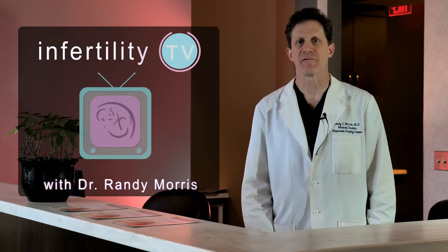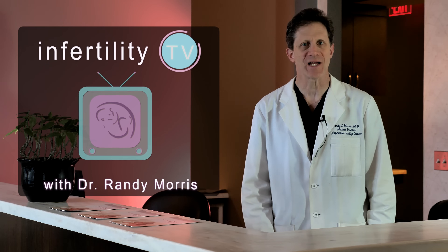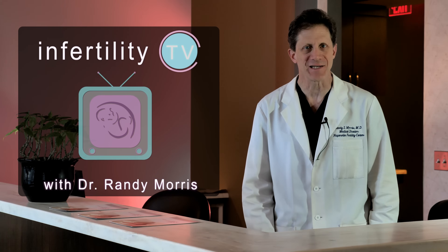I have been getting a lot of email from patients asking for more tips to increase their chances for first-time IVF success. Here is our 2019 edition.